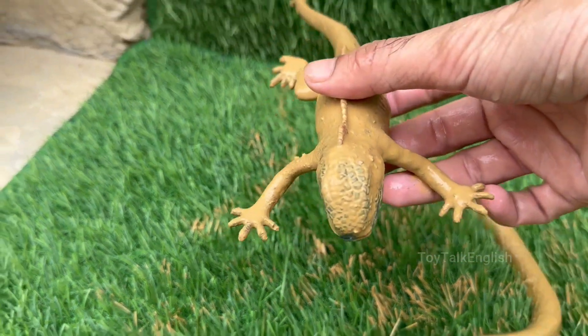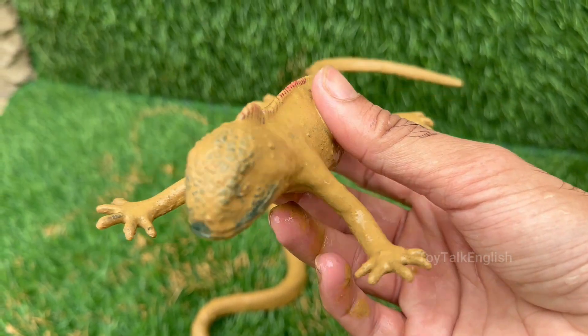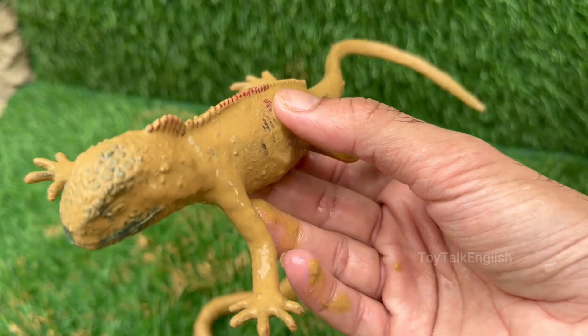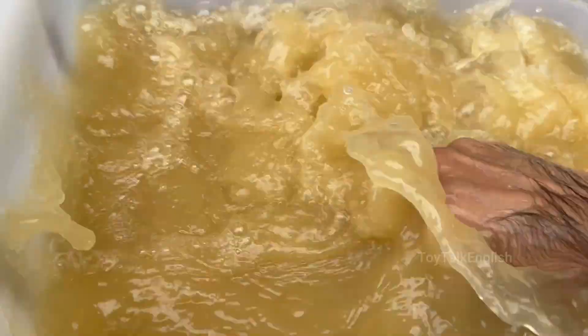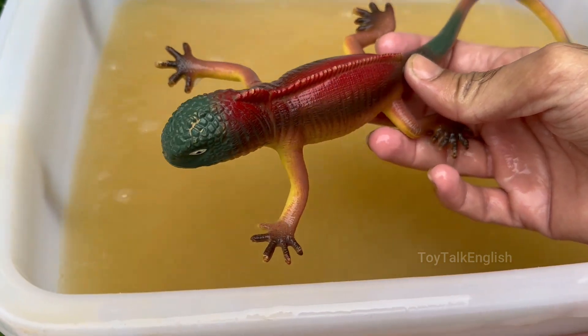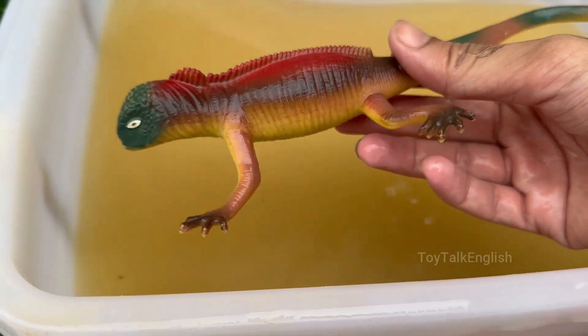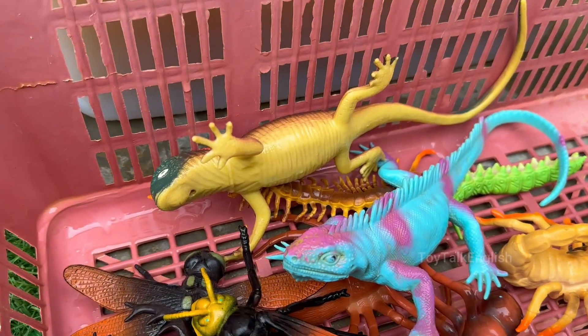Red iguanas spend much of their time in trees, using their strong legs and sharp claws to climb and cling to branches. The red iguana is known for its striking bright red or reddish-orange coloration, which makes it stand out compared to other iguanas. The red iguana is actually a color morph of the green iguana (iguana iguana), meaning it's the same species.